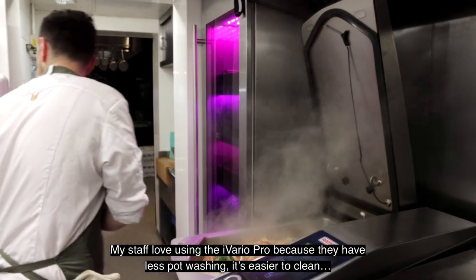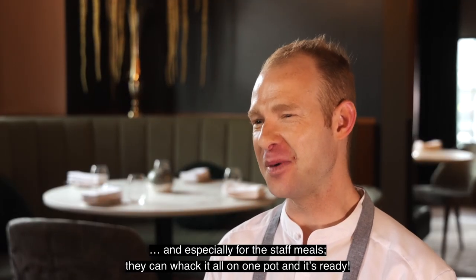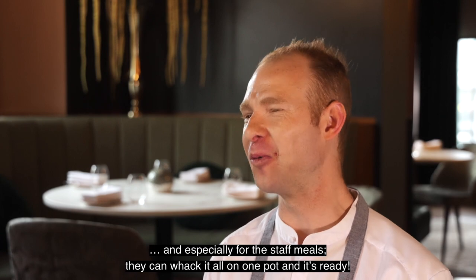My staff love using the iVario Pro because they have less pot washing, it's easier to clean, and especially for staff meals they can just whack it all in one pot and it's ready.